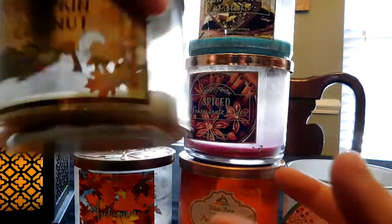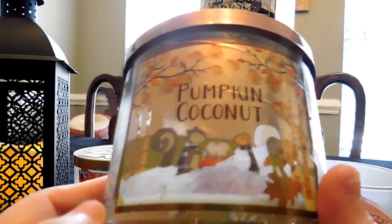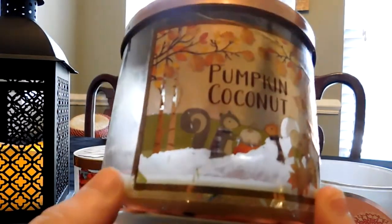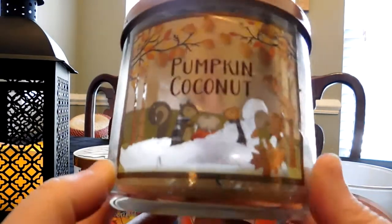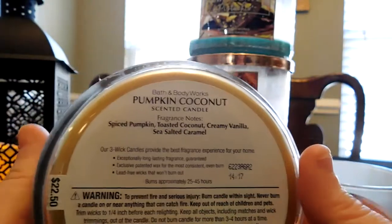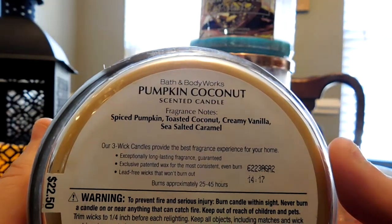If you haven't gotten Leaves and your store still has both ranges, it really comes down to which you prefer: the dark wax with this label or the white wax with the Leaf Applique. That's truly a personal preference because both had great burns. The next one I burned is Pumpkin Coconut, part of the Pumpkin Lid Collection. The notes are Spiced Pumpkin, Toasted Coconut, Creamy Vanilla, and Sea Salted Caramel.